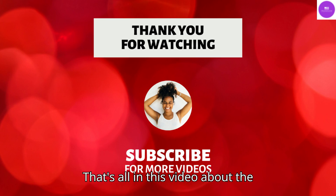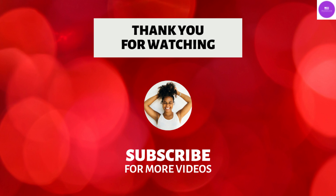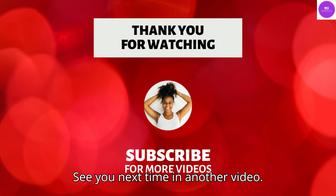That's all in this video about the experience at US Embassy Delhi. See you next time in another video.